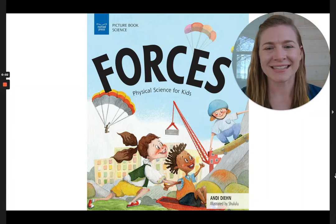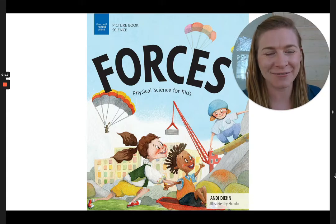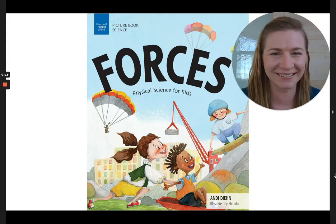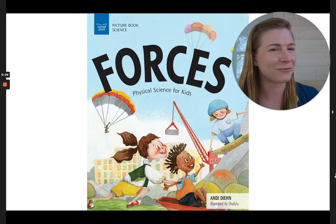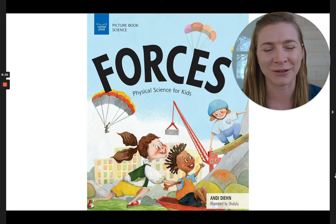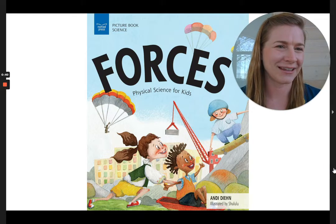Hi friends, it's Dana here. Today I have a book for you all about forces. I don't know about you, but we have a force of nature in our home. Her name is Evelyn, and she can make just about anything happen with her sheer will. There are all sorts of forces in this world — personal forces, but also different types of actual physical forces that happen to us. And in this book, we will explore all of those. It is called Forces: Physical Science for Kids, by Andy Dean and illustrated by Chalulu. Here we go.